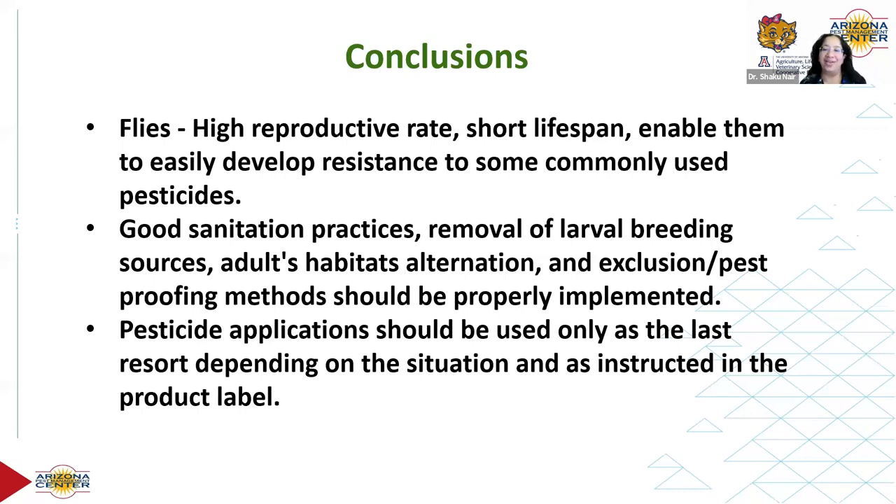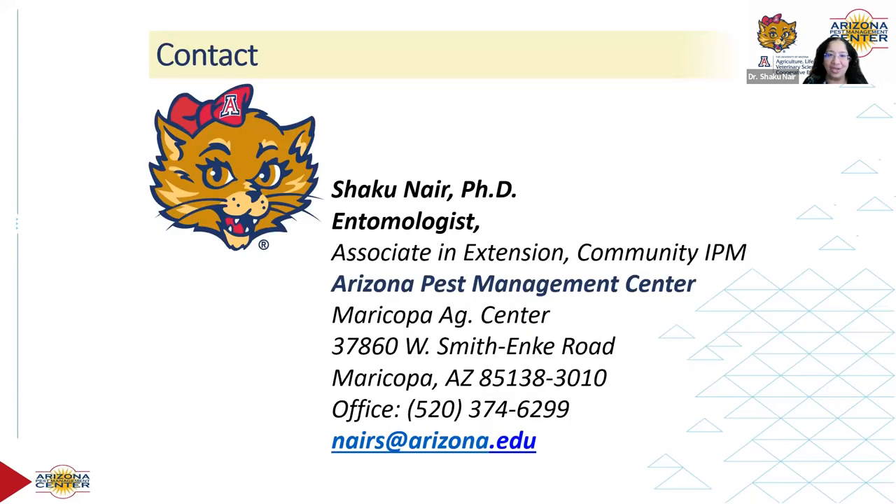In conclusion: flies are really formidable creatures, even though they're tiny. They have incredible reproductive capacity, short lifespans, and the ability to develop resistance to commonly used pesticides. What we have on our side is good management and good sanitation practices. Pesticide applicants should always be used as a last resort and following label instructions. That's all I have, and here's my contact information.